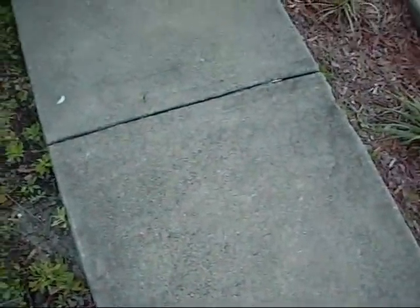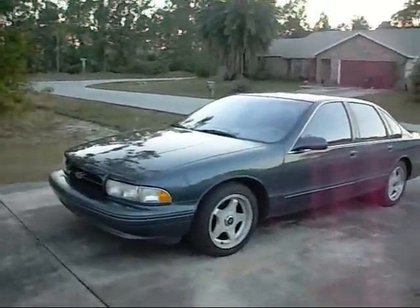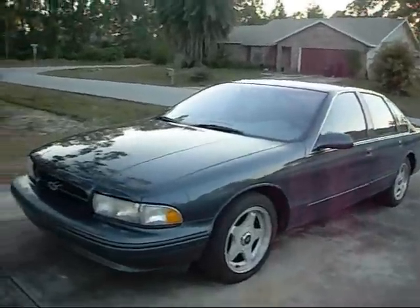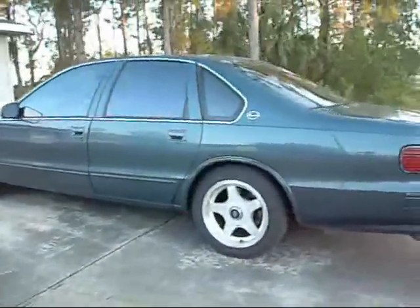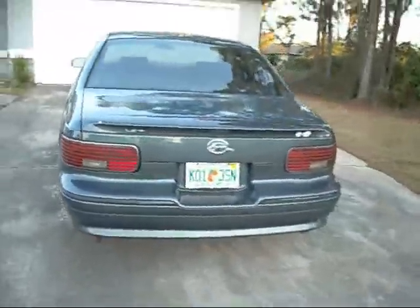Okay guys, today we are going to take a tour of my dad's car, which is a 96 Chevrolet Impala SS. I finally have access to her. She's in pretty good shape.